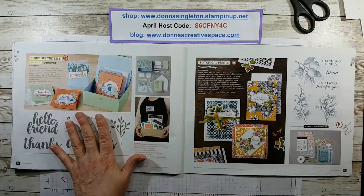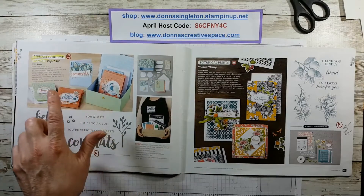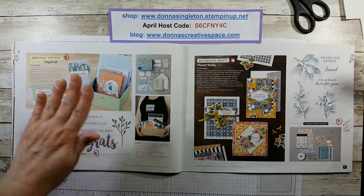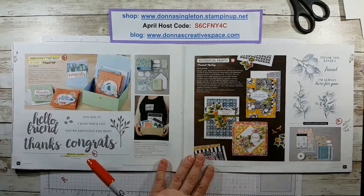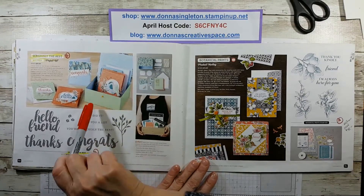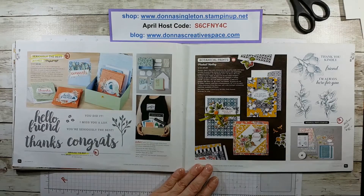And this is another kit — the Seriously the Best project kit and the Seriously the Best stamp set. This is not all-inclusive; it comes separate, so you buy the stamp set and you buy the kit. The kit comes with all the materials but no ink and no stamps — you buy the stamp set separately and it tells you what inks to use. This is really pretty because the birds are all stamped and die cut for you.